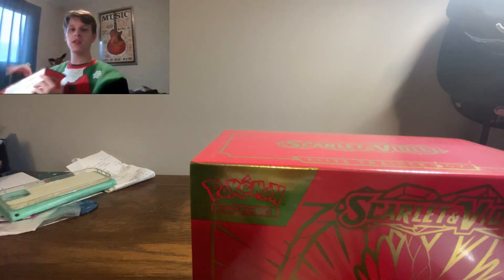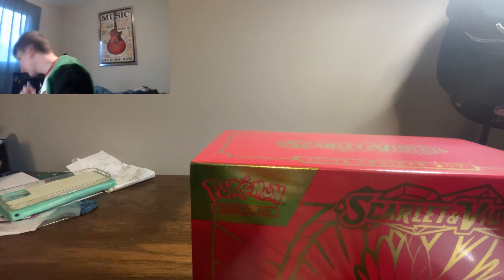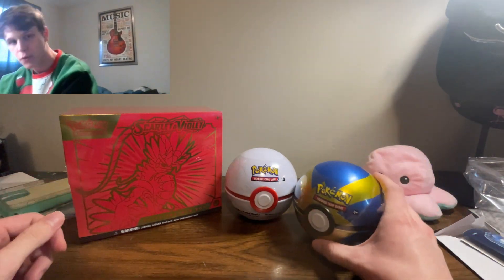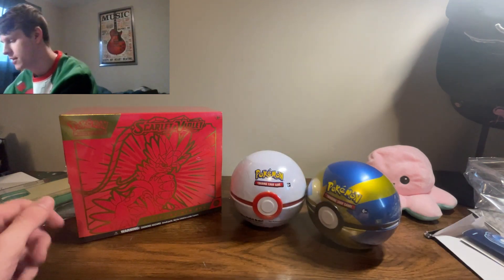The Premier Ball — isn't it great? I love it, it's what I use to catch all of my shinies in. I don't think there's anything left in there. So yeah, this is what we got: the ETB and two Poké Balls — the most broken Poké Ball in the game and then the fanciest Poké Ball in the game.